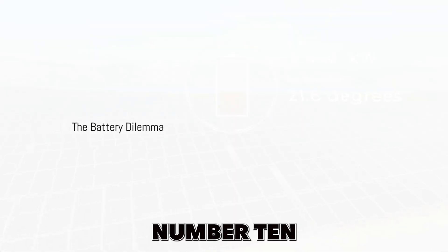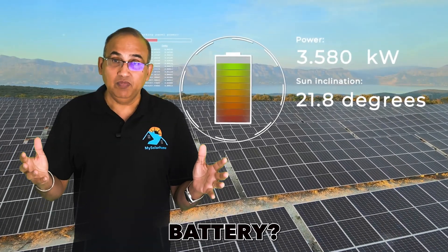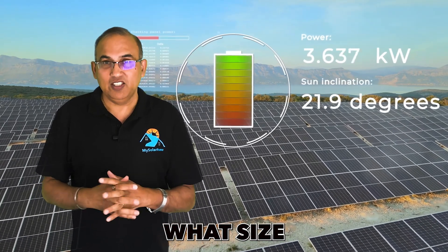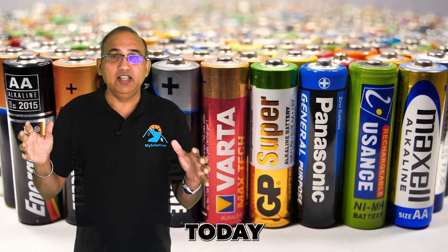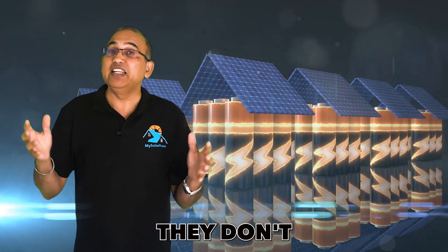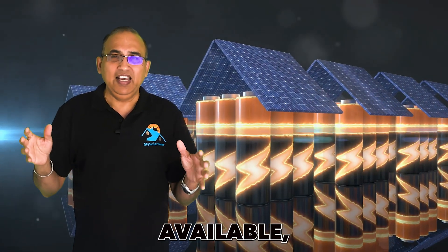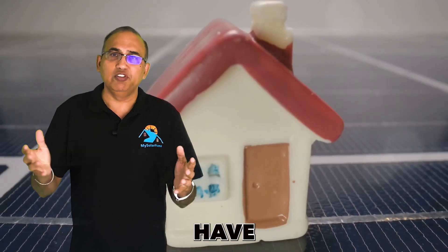Finally, mistake number ten: the battery dilemma. Should you buy a battery, and if yes, what size? For California residents today, buying a battery in most regions is a must because they don't have net metering. Most other states have net metering available and in those states folks have a choice. Solar panels don't have backup capability — in other words, when there is a power outage, the solar panels also stop working and your home will be without power.